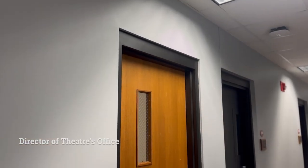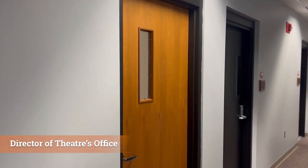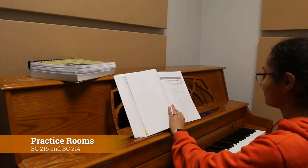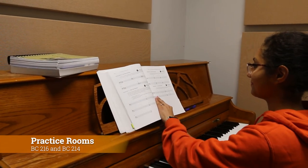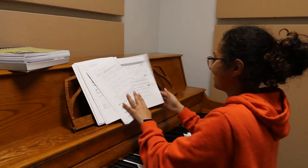Another part to note on our tour is the first brown door on the left — this holds the director of theatre's office. Along with that, we have our two practice rooms, which are the two black doors also on the left side of the hall. In rooms 216 and 214, students can utilize the practice rooms for private study or warm-ups.